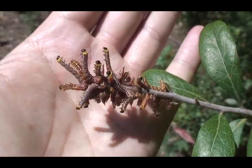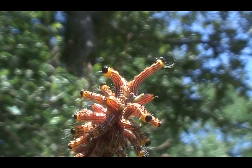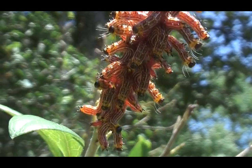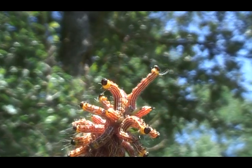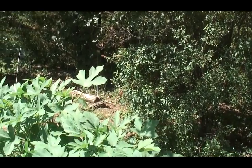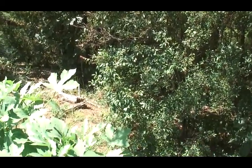Why are you guys just sitting there? Why don't you move on and just kill the rest of the shrub while you're at it? That's a new pest for me. I'm just glad that it's not on any of my garden plants.